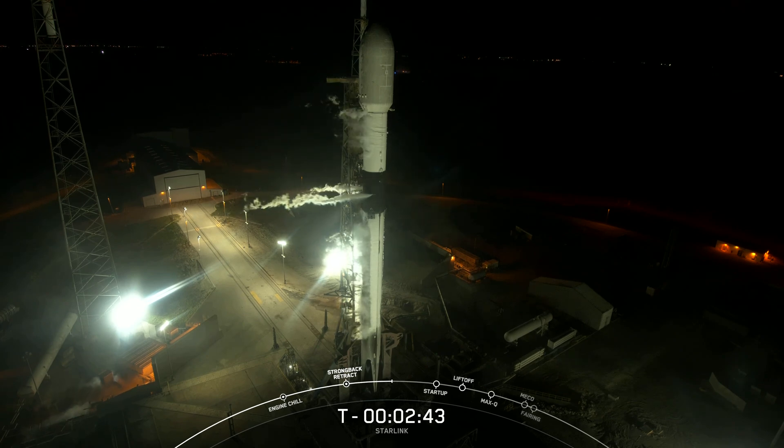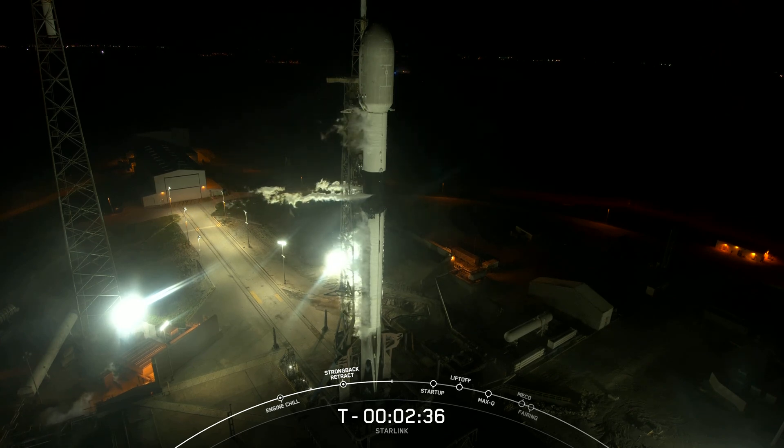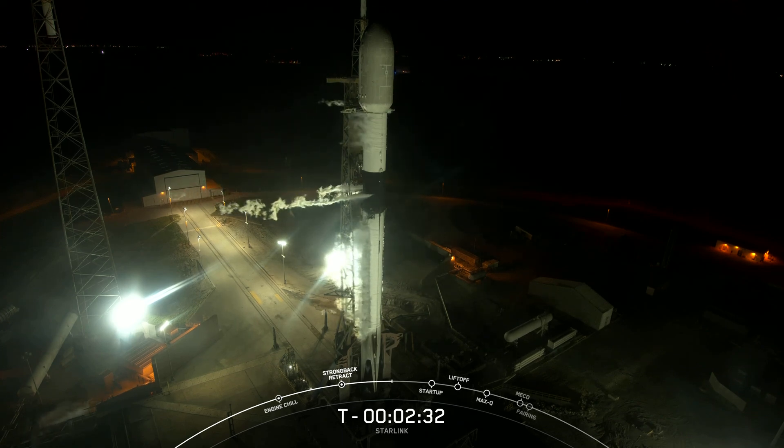The white clouds that you see circling around the vehicle are completely nominal. They're the result of our super-chilled liquid oxygen coming into contact with relatively warm ambient air at the launch site, turning the liquid oxygen back to its gaseous state.